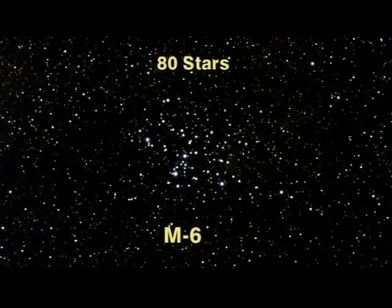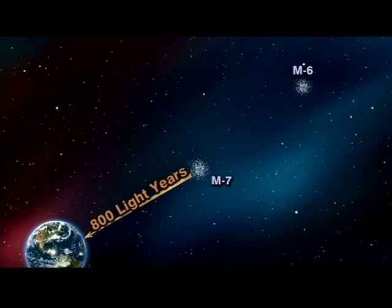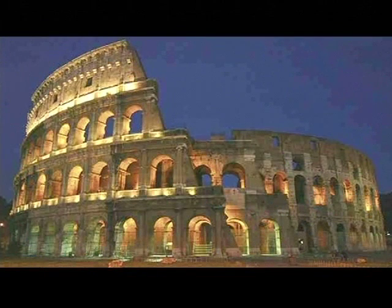The higher cluster, M6, also has about 80 stars in it, but you'll notice that it is quite a bit dimmer because it is exactly twice as far away as M7 — 1,600 light-years away — which means that we see the light that actually left these stars 1,600 years ago, around 400 A.D., about the time of the fall of the Roman Empire. Wow!